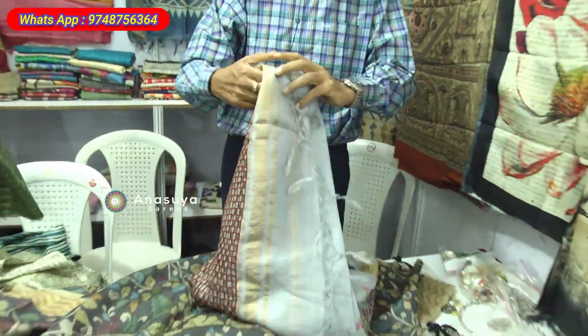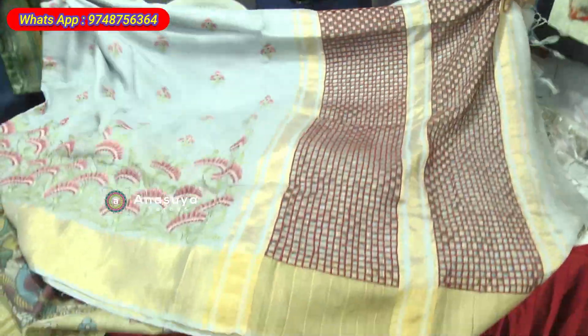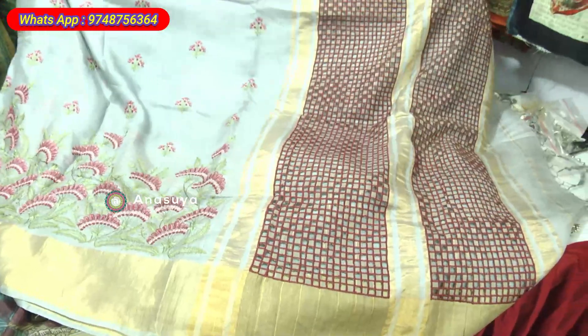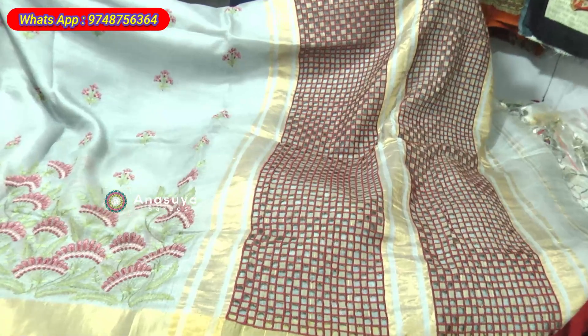This is a pure silk saree with embroidery and cut work on the pallu — full hand embroidery and full hand cut work on the pallu. Real silk with Zari Buta.